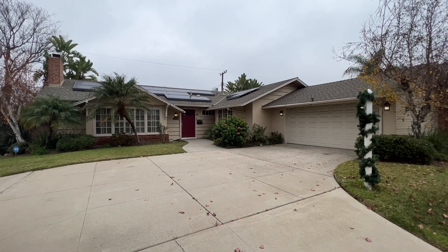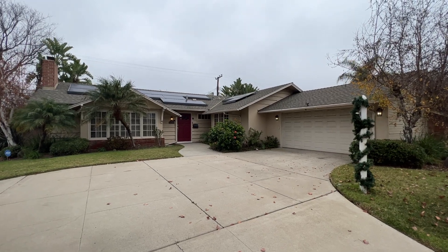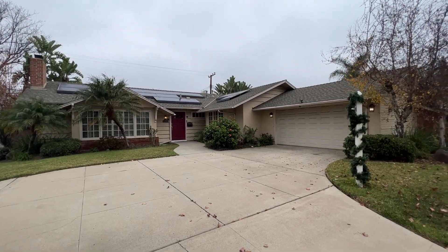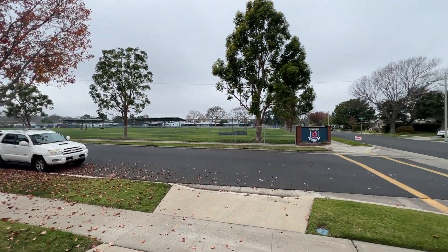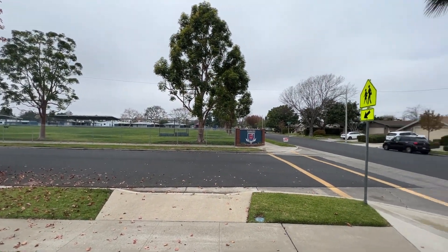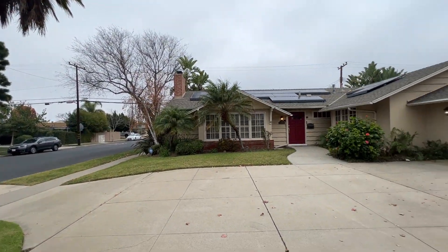Hello everyone, Daniel here with Trudor presenting to you today 12502 Argyle Drive here in the great city of Los Alamitos. We can take a look at the neighborhood here. There's the elementary school back there. It's located in just a great residential neighborhood.